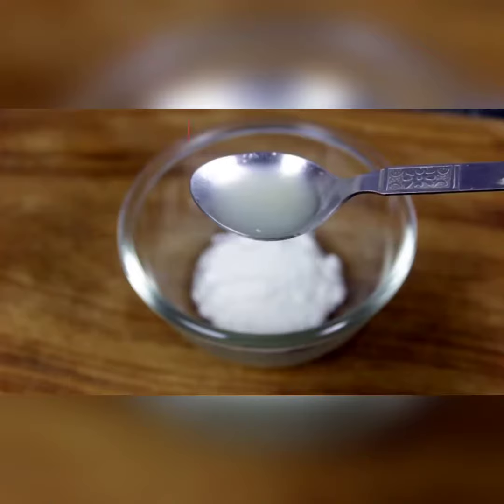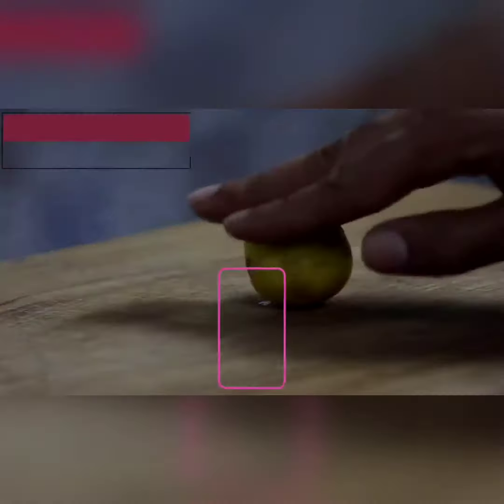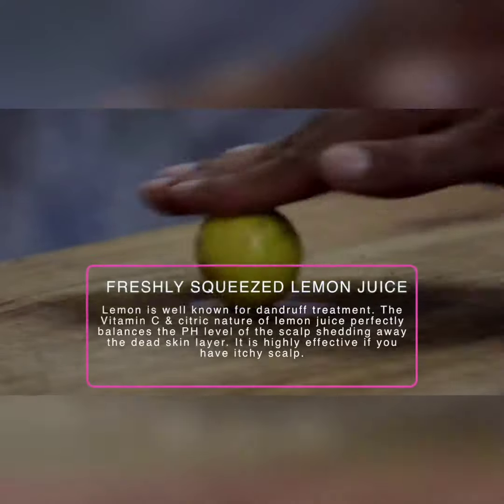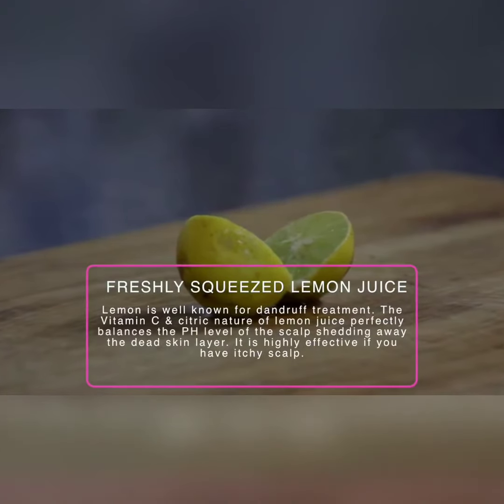Then add 2 tbsp of lemon juice. Lemon is very well known for dandruff treatment and it is very useful for the itchy scalp. Lemon makes your hair shining so it is very useful for hair.